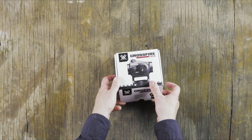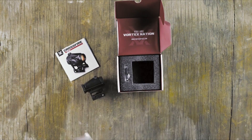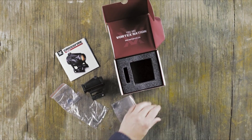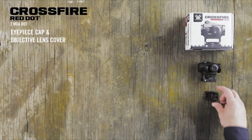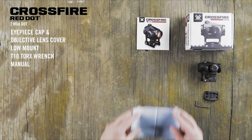On number 6, the Vortex Optics Crossfire. The Vortex Optics Crossfire Red Dot Sight Gen 2, with its two MOA dot and 11 illumination settings, offers a simple and effective point of aim for rifles, shotguns, or rimfires. It boasts a long 50,000-hour battery life and night vision compatibility at lower settings, ensuring reliable performance in various conditions.